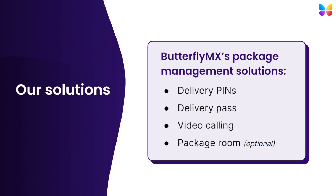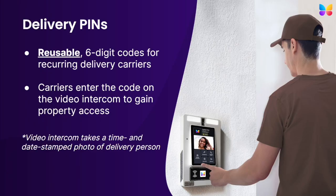Now, I'm going to walk you through each of the four solutions in more detail, explain how they work, and share various use cases for each solution.